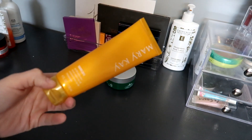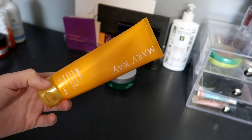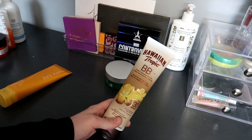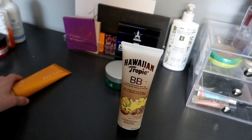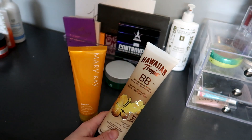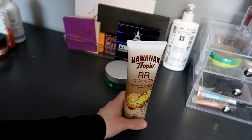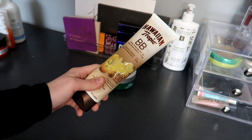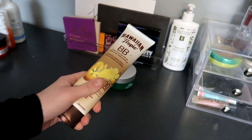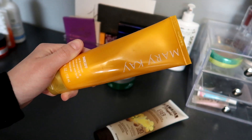In my skincare bucket I always like to have SPF. This one currently open is from Mary Kay. I'm also using the Hawaiian Tropic BB Sunscreen — this one is older than my Mary Kay one, and whenever I do makeup I'm currently using this as a foundation with concealer for extra coverage. I should focus on using my BB cream since it's getting older, and then maybe put the Mary Kay SPF in my body care so I can use sunscreen on my body.